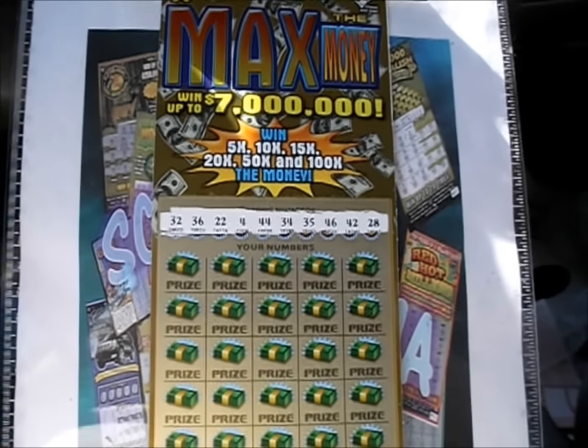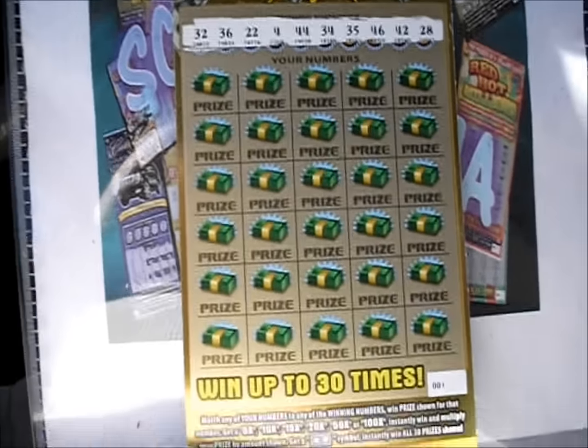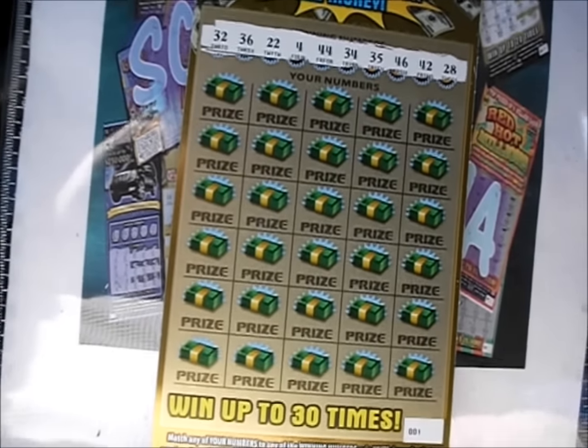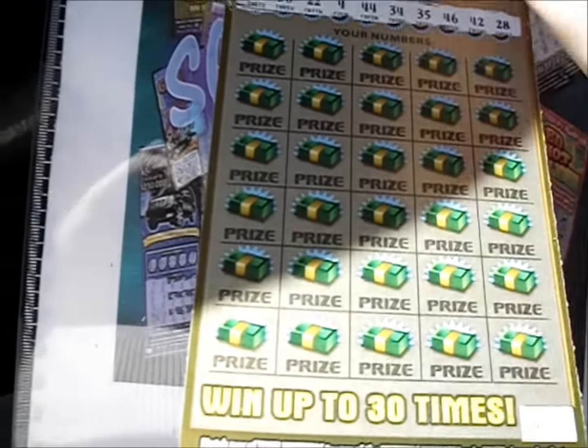On this episode of Scratch Mania, it's two of the $30 max of money tickets from Georgia Lottery. It's a number match game. There's 5, 10, 15, 20, 50, and 100X symbols and a dollar bill symbol. You win them all.